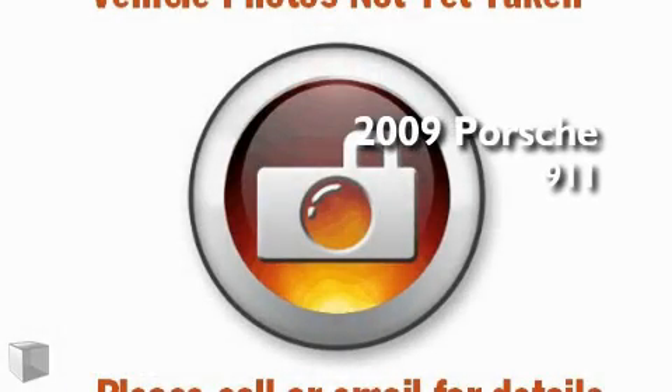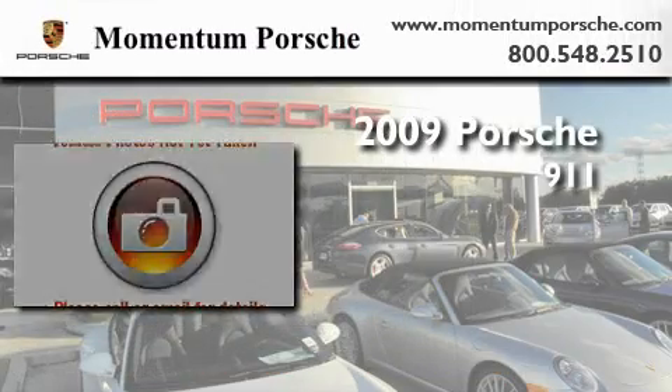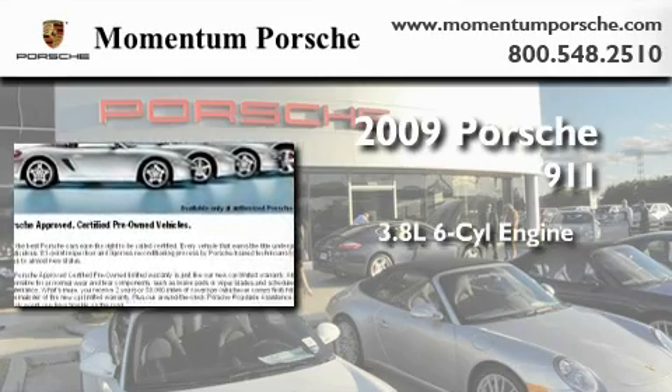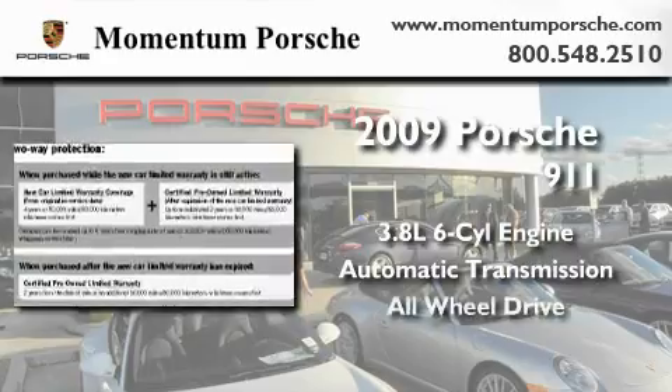This is a certified pre-owned 2009 Porsche 911. It features a 3.8-liter six-cylinder engine, an automatic transmission, and all-wheel drive.